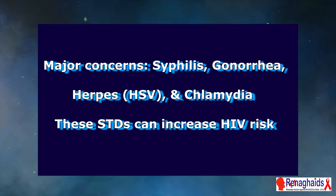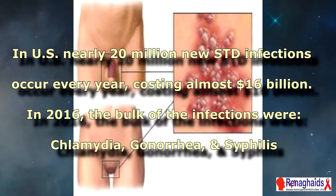Major concerns: syphilis, gonorrhea, herpes, and chlamydia. These are the STDs that can increase HIV infection risk.